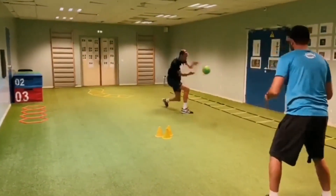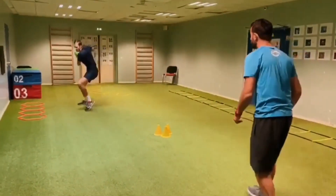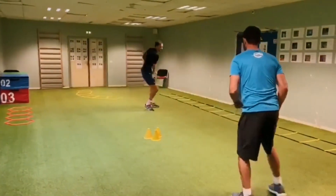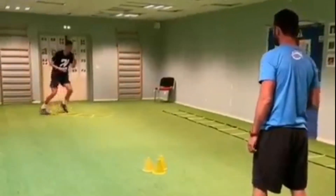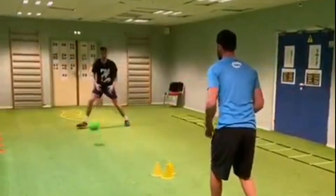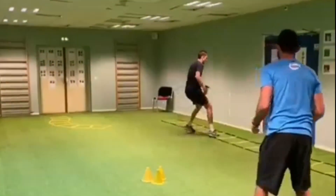Medvedev has also been incorporating side-to-side drills into his training routine, which involves shuffling back and forth across the court while keeping his feet in constant motion. These drills help to improve lateral movement and overall footwork, which can be particularly helpful when trying to cover a lot of ground on the court.